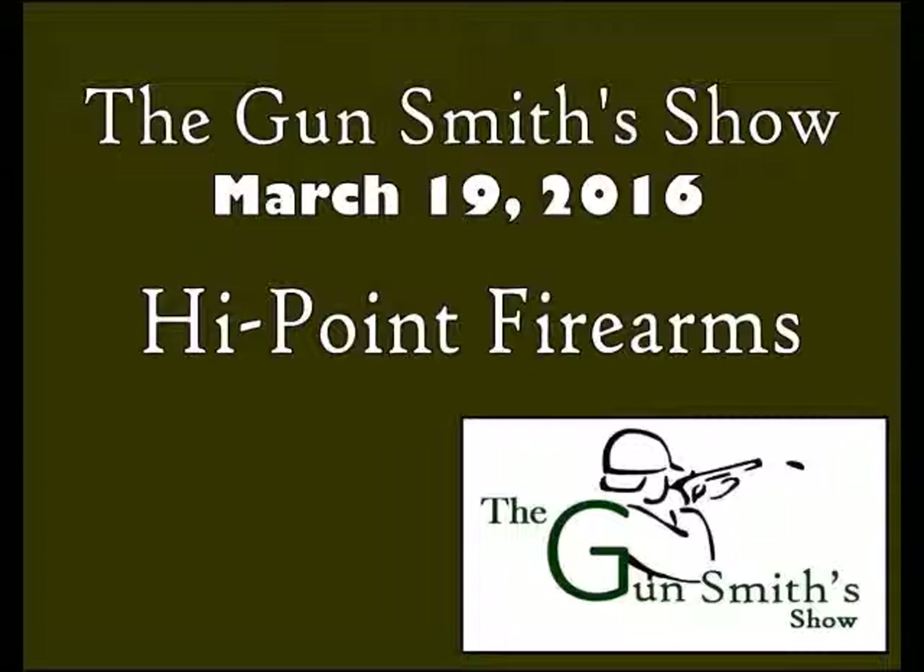You have about 30 seconds before we lock and load. Go top off your coffee and get ready for the Gunsmiths, brought to you by Williams Gunsite. Have questions about what's new in the market, what your gun is worth, or the latest laws and regulations? Call the Gunsmiths at 810-743-8255. And now, your Gunsmiths, Jonathan and Jacob Smith.